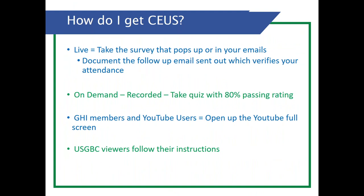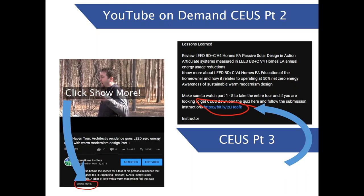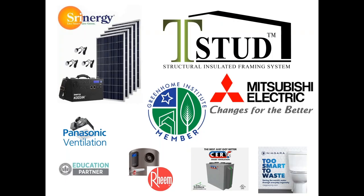For CEUs: if watching live, take that survey that pops up or is emailed. If watching the on-demand recording, take the quiz with an 80% passing rate. YouTube members: follow the USGBC instructions and click the YouTube link within the video, go to Show More, and click the CEU link. Big thanks to our top-tier sponsors: Shrynergy for on-the-go or in-house backup solar-powered generation systems; T-STUD for structurally insulated framing systems; Mitsubishi Electric for low-load all-electric heat pump systems that work in very cold climates; and Panasonic ventilation for all your ventilation needs.